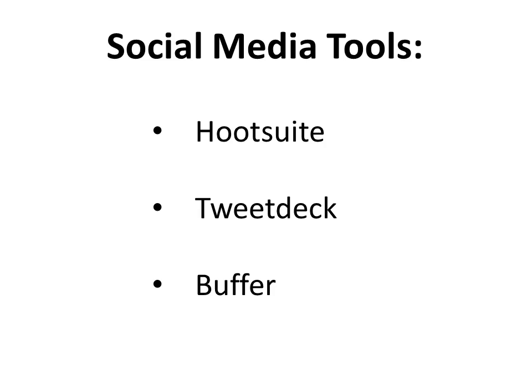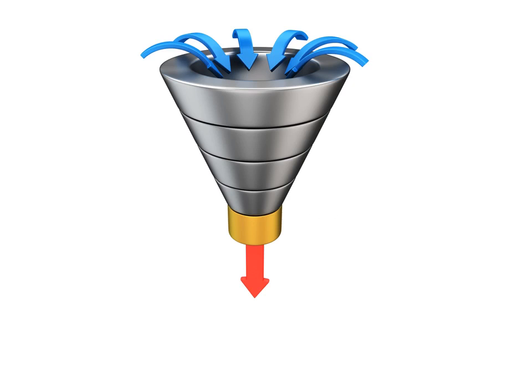Also competing with HootSuite is Buffer, a new tool that helps you schedule tweets in a unique way. You can use it in conjunction with HootSuite or TweetDeck. The beautiful thing about Buffer is you can not only say you want to post something at a certain day and time, but you can tell it what times of day you want it to post. Then anytime you have something new, you just add it to your buffer and it will automatically post it on Twitter during the times when the most people are paying attention.